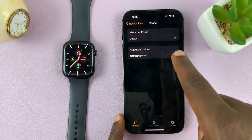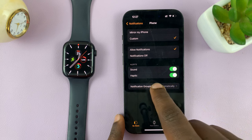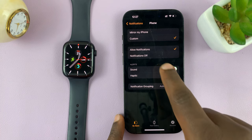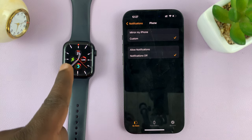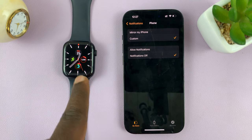Once you select Custom, you're able to customize the notifications. While you're at it, you can also choose to keep them on and disable sound and haptics for incoming calls. But if you want to disable the notification altogether, just tap on Notifications Off, and now your incoming calls will not show, sound, or vibrate on your Apple Watch.